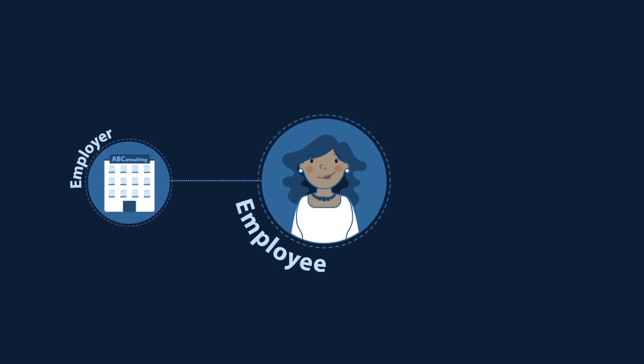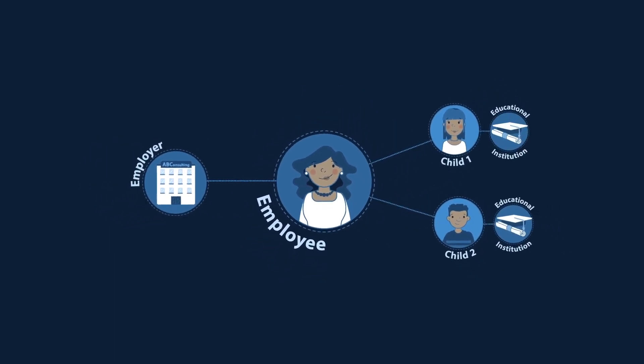How does it work? Firstly, Sally registers on the SmartFunder platform, adds both her children as relatives, and specifies the school and university they attend. SmartFunder then dots the i's and crosses the t's to make sure the study assistance is legally compliant, secure, and ready to go.